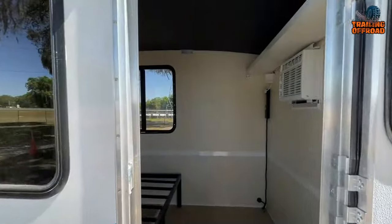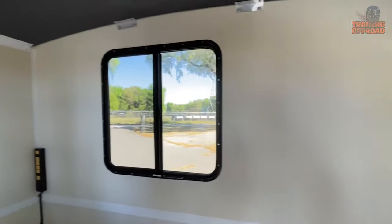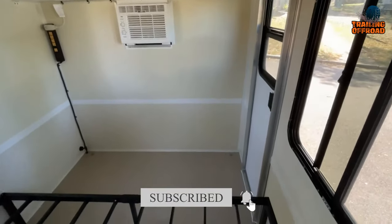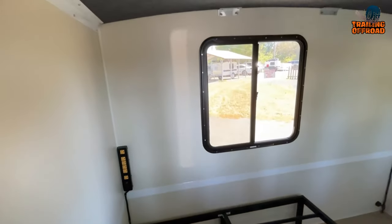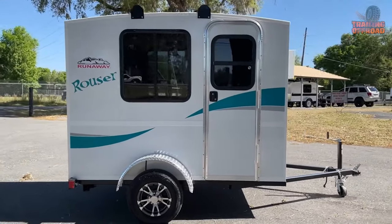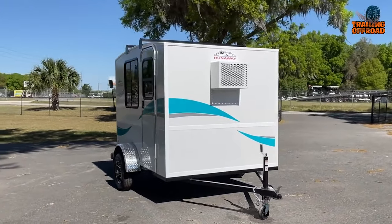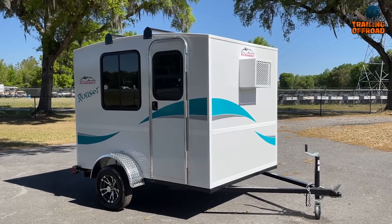The Runaway Campers Rouser is designed with your comfort and convenience in mind. Its compact size belies the thoughtful interior layout. Inside, you'll have plenty of space overhead, making it comfortable for people of different heights. The PVC interior provides a clean and easy to maintain space, ensuring a cozy retreat after a day of outdoor exploration. Its lightweight design, secure towing mechanisms, and adaptable hitch receiver make it the perfect companion for any outdoor enthusiast seeking a blend of comfort and mobility.